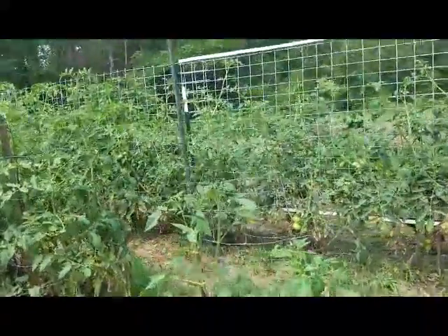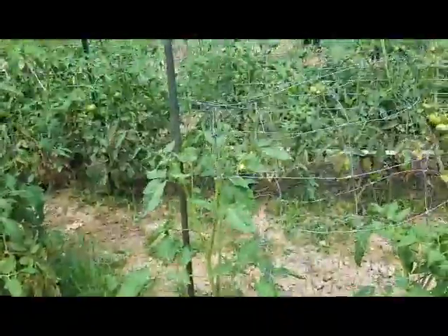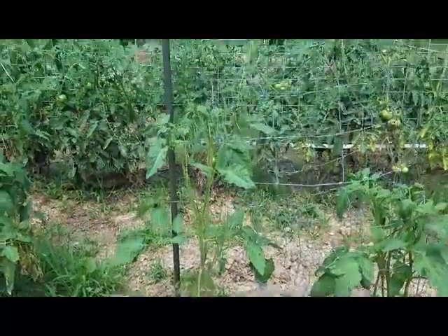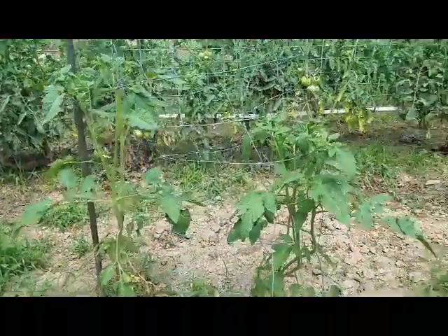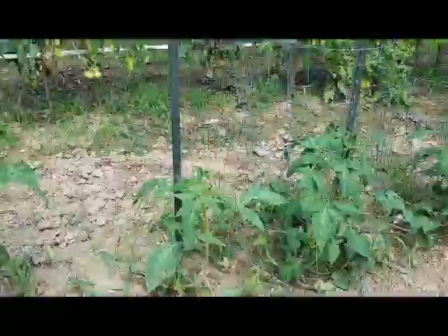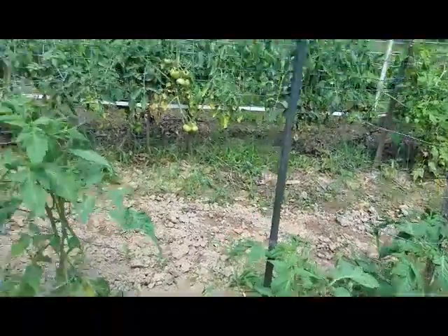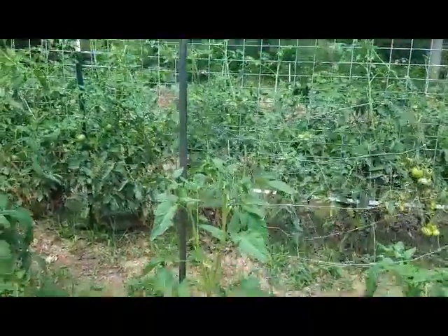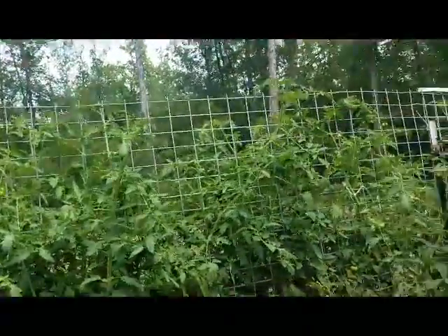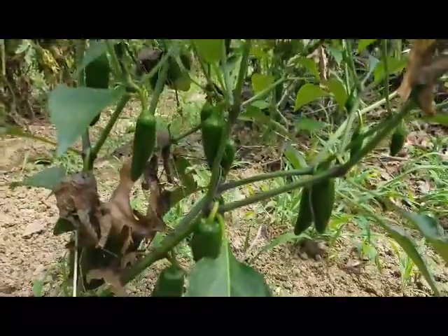All right, now everybody remembers the little bitty Brandywines that we planted — what, two weeks ago? Three foot, three and a half foot tall and growing, looking good. We're actually going to let that one grow just a little bit more before I tie it to the stake.